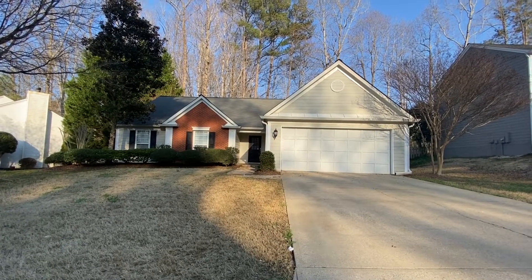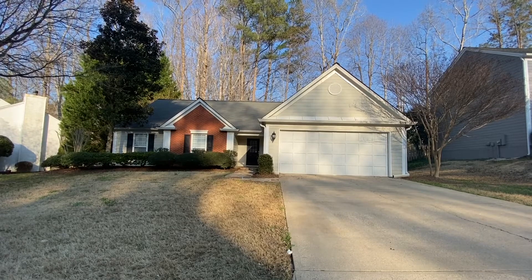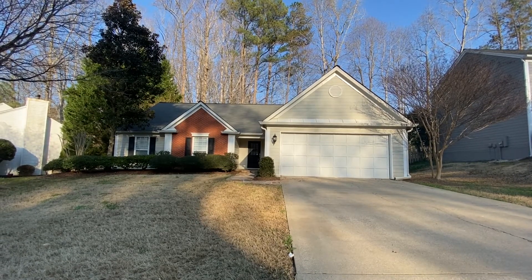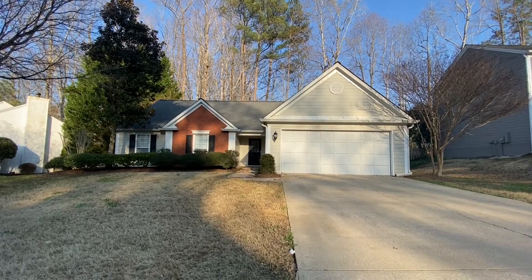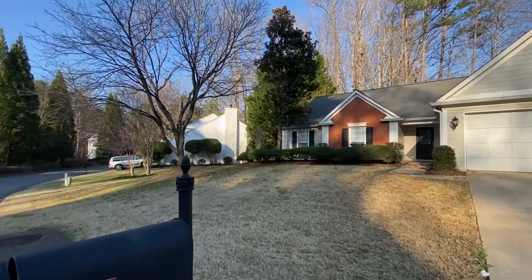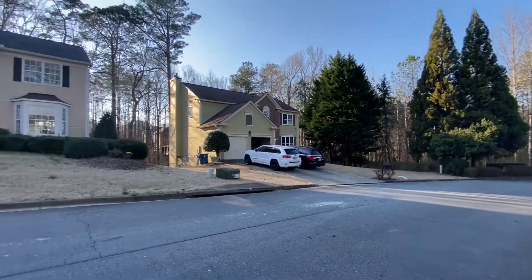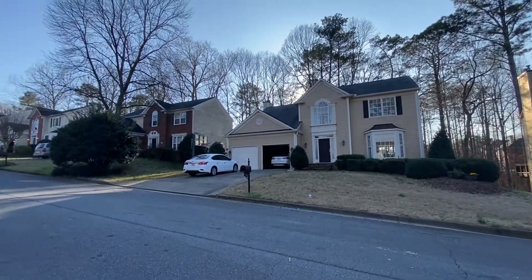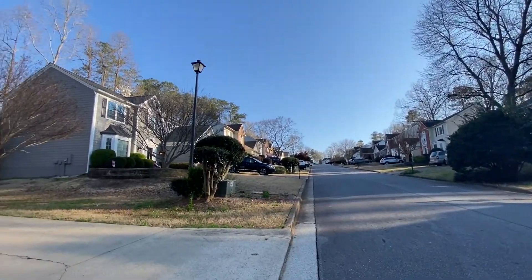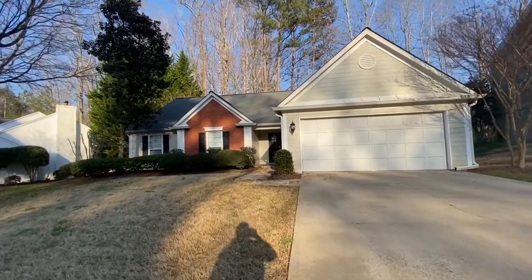You're looking at 2414 Trey Wick Chase. This is a spacious three-bedroom, two-bath home in the Coventry subdivision in Alpharetta, minutes from the downtown area. Let's pan and take a quick look at the neighborhood. This neighborhood features a swim tennis.